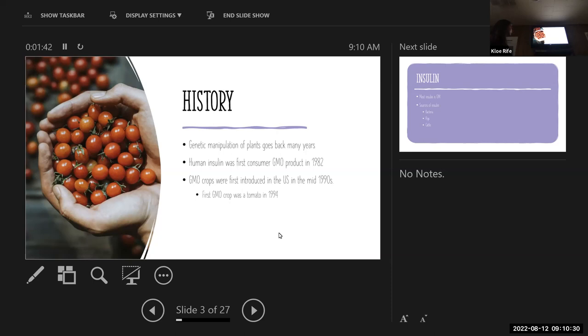Human insulin was the first consumer GMO product in 1982. GMO crops were first introduced in the United States in the mid-1990s, and the first GMO crop was a tomato in 1994. But GMO tomatoes are not available anymore — that was just in the 90s and they're no longer available.